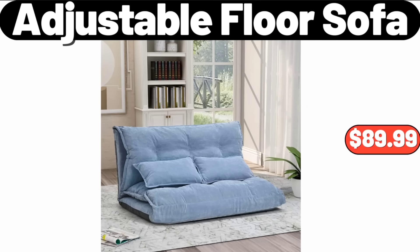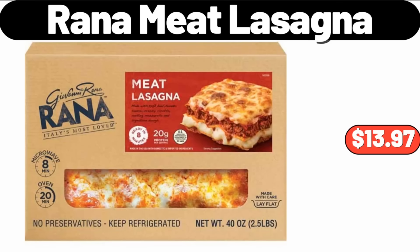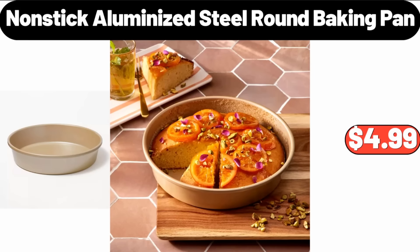Adjustable Floor Sofa, $89.99. Please don't forget to like the video, really appreciate everything. Rana Meat Lasagna, 40 Ounces, $13.97. Nonstick Aluminized Steel Round Baking Pan, $4.99.